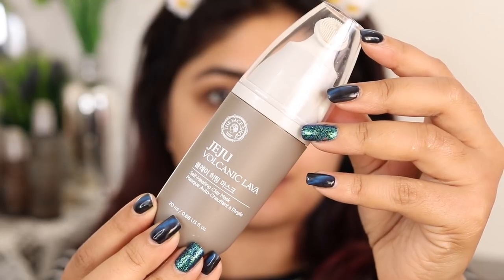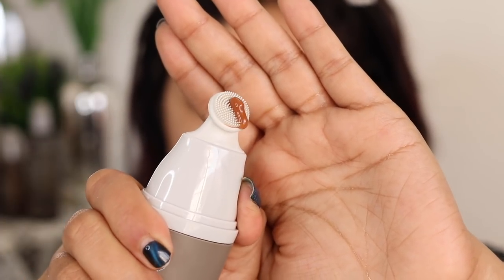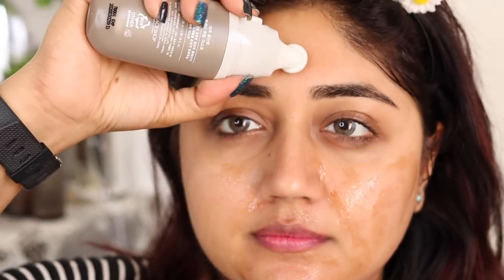One very interesting product in the range is the self-heating clay mask. Right from the packaging you can tell this is something a little bit different. It's basically a gel mask — when you press the button on the side, the mask oozes out from the top, which has fine silicone bristles so you can use it to directly apply the mask on your skin. It's a self-heating mask, so it's going to slightly heat up on your skin — nothing scary, just mild heating.